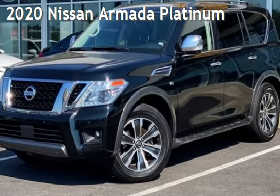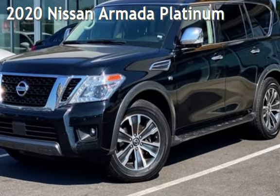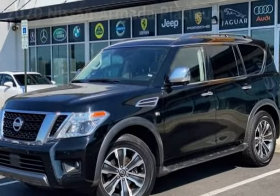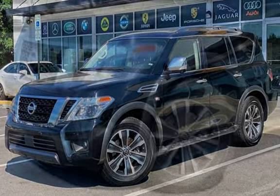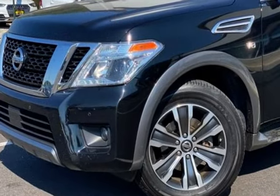Presenting a pre-owned 2020 Nissan Armada Platinum. This four-door SUV has an eight-cylinder, 5.6-liter V8 engine, with rear-wheel drive and an automatic transmission.